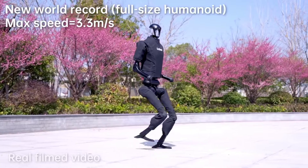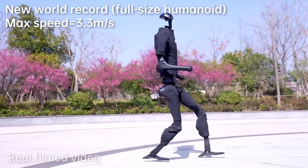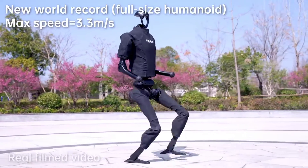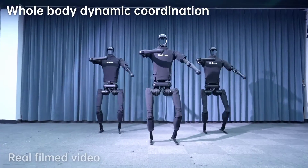The H1 is also a record breaker. It holds the Guinness World Record for the fastest 100-meter dash by a bipedal robot, with a time of 29.90 seconds.